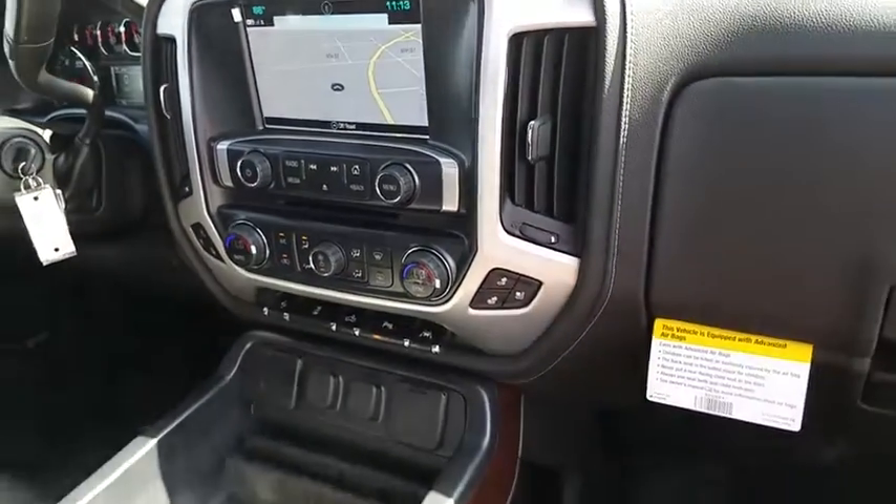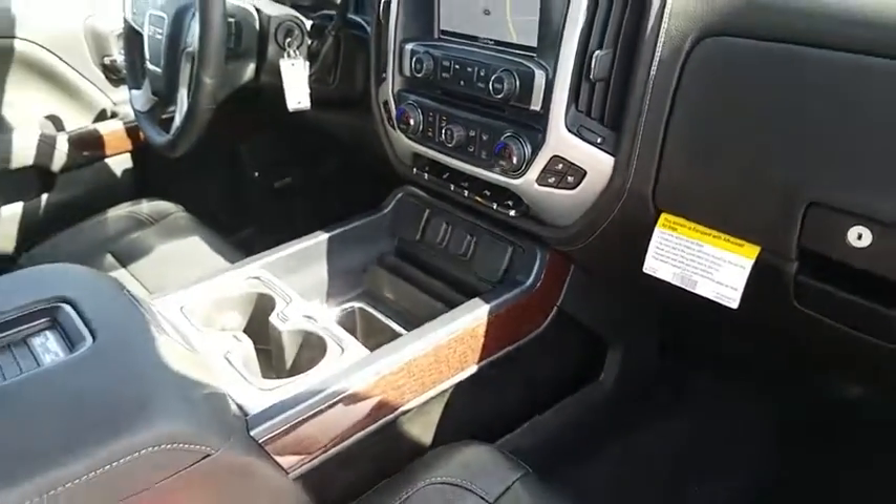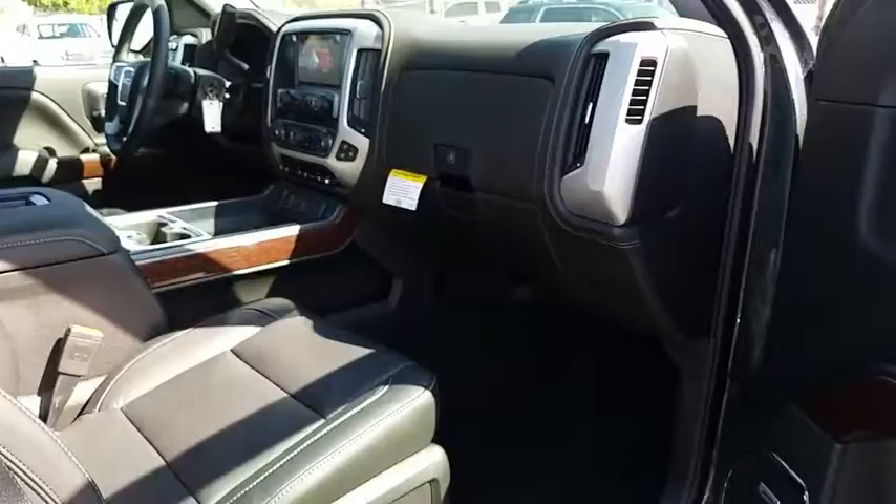Steering wheel audio controls, backup camera, power passenger seat, leather wrapped steering wheel, Bluetooth, adjustable steering wheel, power steering, aluminum wheels, and floor mats.